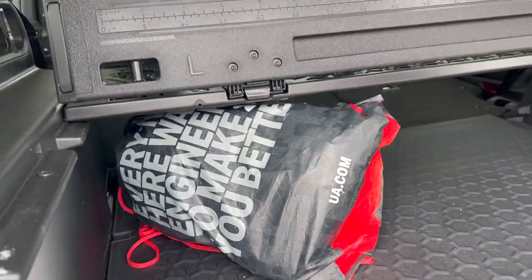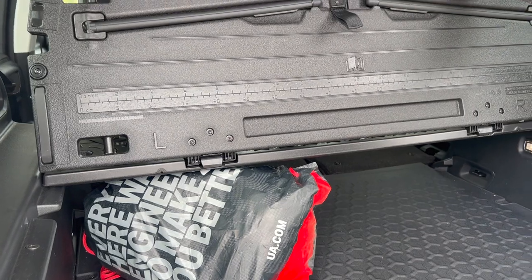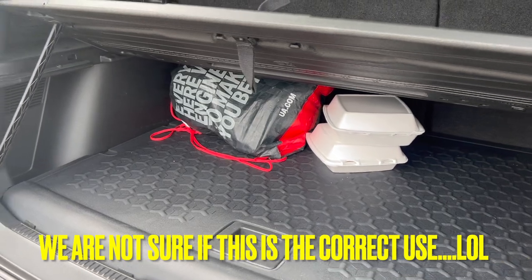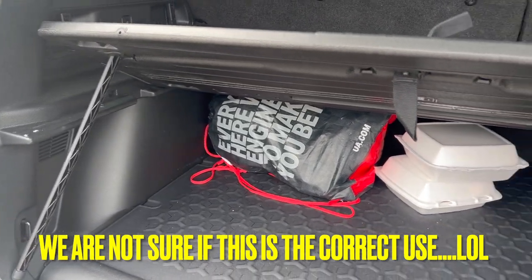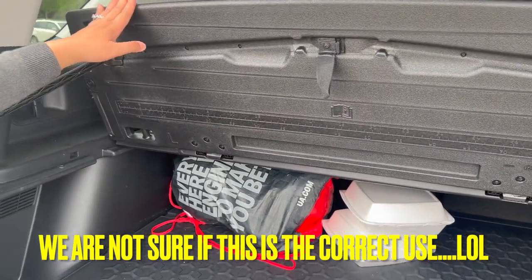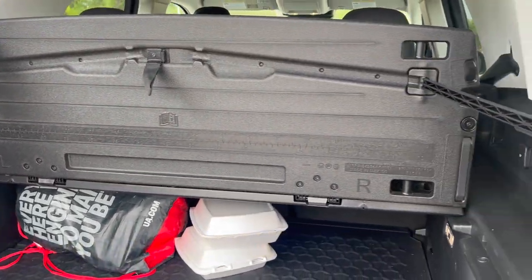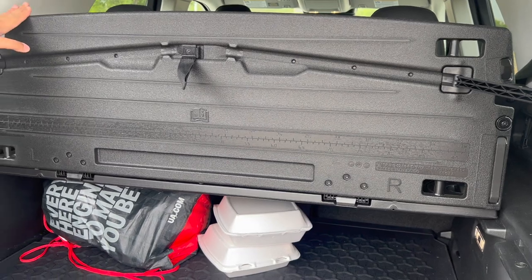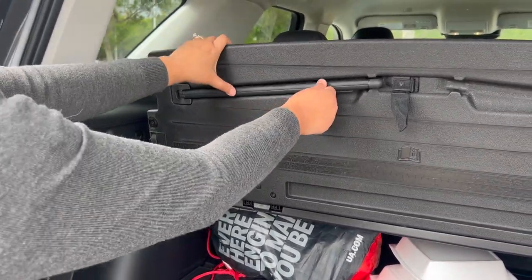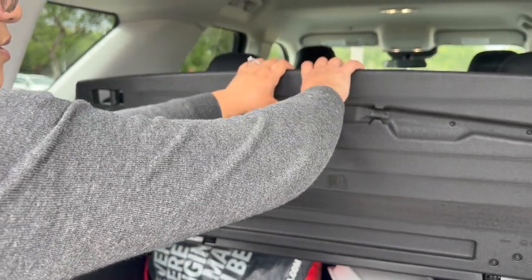We think you can take it out and make it as a table. We also figured out there are two rods here — you can fold it up for more space, and if you don't want to, you can just fold it back in or snap it back in.